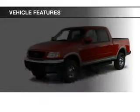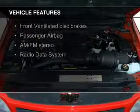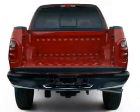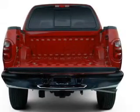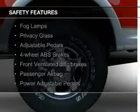The features include an adjustable tilt steering wheel, cruise control, keyless entry, privacy glass, air conditioning, power door locks, power windows, power steering, and AM-FM stereo with a CD player.